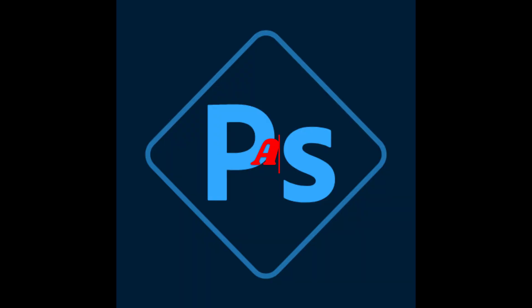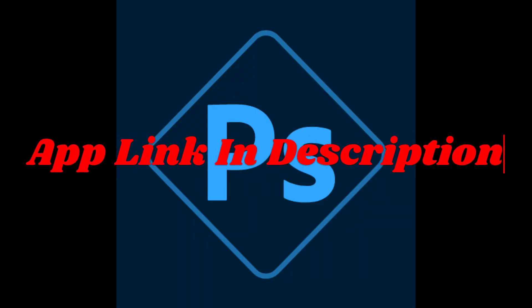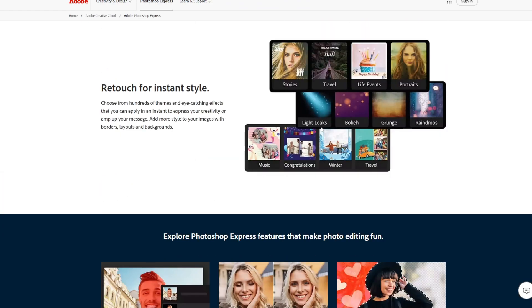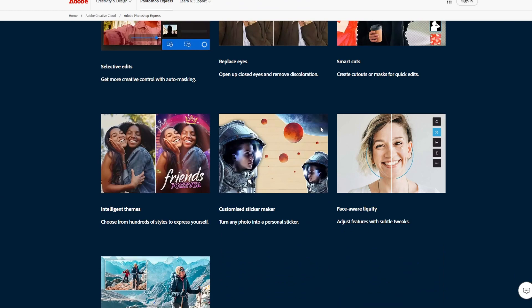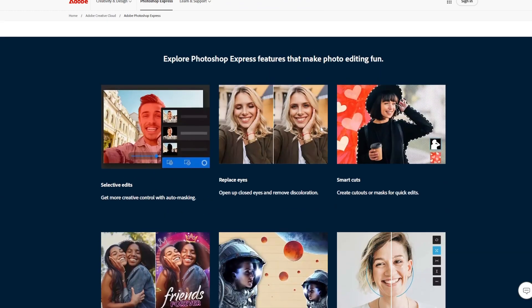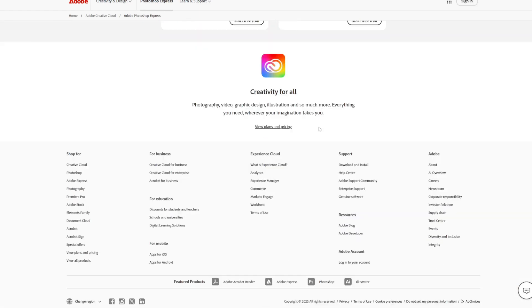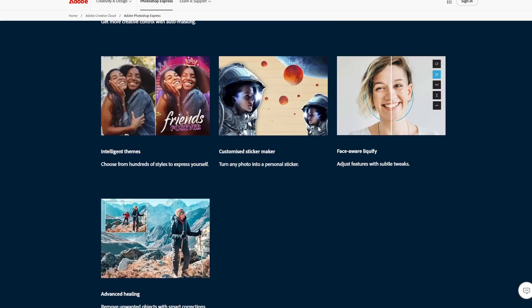The last and number one app is Adobe Photoshop Express. Friends, Adobe Photoshop Express brings the power of Adobe's flagship Photoshop software into a mobile-friendly, streamlined app. Perfect for quick edits and enhancements, this app is equipped with AI features for professional quality results without the steep learning curve.